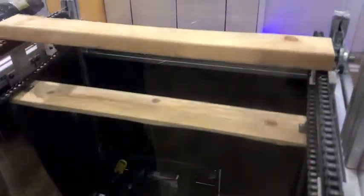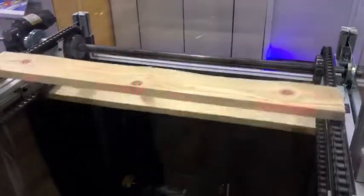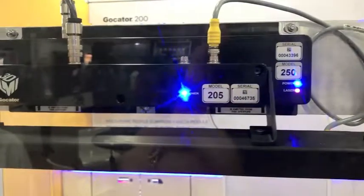Hi, I'm Mark Melita with LMI Technologies. Our company makes 3D sensors for different industries, including the wood industry. We're demonstrating here at the timber processing show a final grading system using our sensors to grade lumber for all the different characteristics and grades that are in the wood.